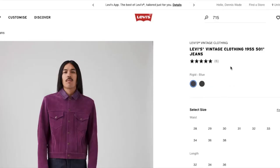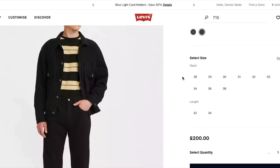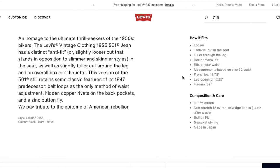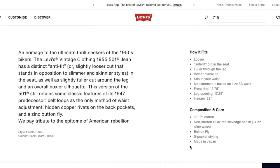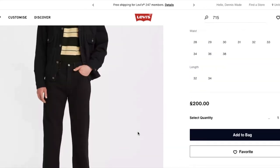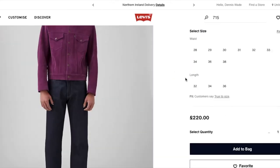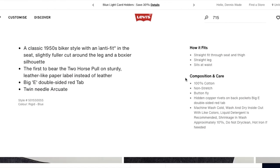So let's look at the 1955s. This season they're offering the black. I'm going to put it in black and scroll down to the composition and care — and you see 'made in Japan.' So this tells me it's made in Japan and it's from this season. But now let's go back up and put the rigid, and scroll back down. We don't see that. There's no 'made in Japan' under there, so we have to assume that one is made in Turkey. You have to look for something that's from this season.